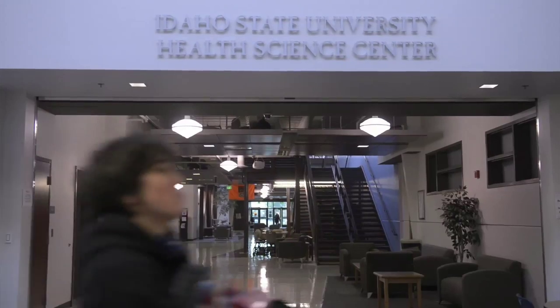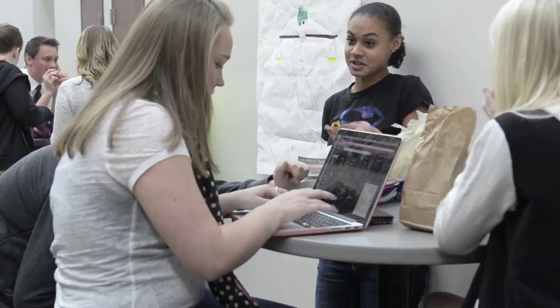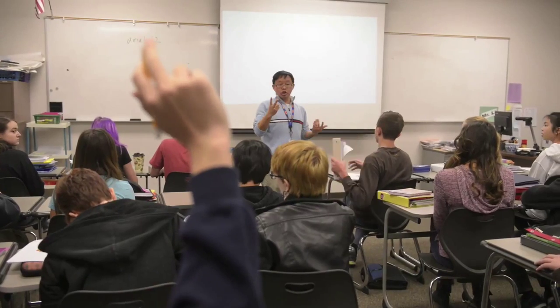The back third of the building is Idaho State University, which has all of their programs in the valley here. Students can cross over and actually access some of our laboratories and some of our classes, and they can actually participate in some of the research functions that we do. They walk right across the hall.